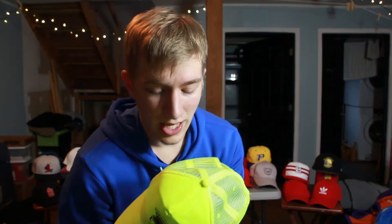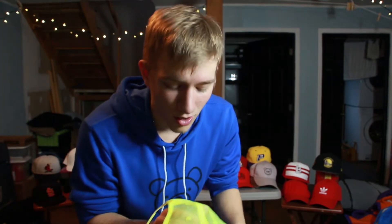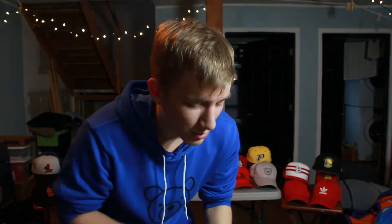This hat here has a purple logo with highlighter yellow around the whole thing — not the greatest quality, but a couple years ago at school assemblies they threw these out to the crowd. It's a trucker-style hat with mesh on the back and a snapback — kind of the pep squad hat we all used to wear. I actually got this one for free by catching it when they threw it into the crowd.